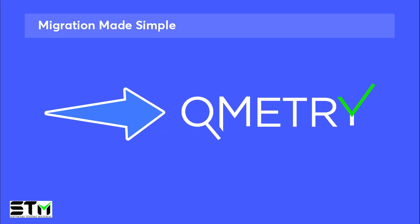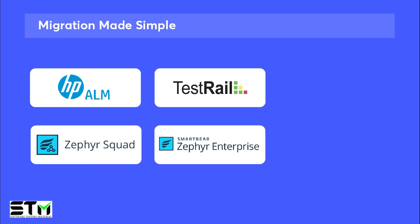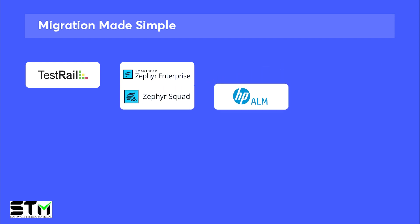Qmetri has really made it easy to migrate from any legacy tool like ALM, TestRail, and Zephyr to Qmetri. It offers utilities for seamless migration from TestRail, Zephyr Enterprise, Zephyr Squad, and OpenText ALM. This makes the transition to Qmetri Test Management smooth and hassle-free, ensuring seamless adoption to this new test management solution.